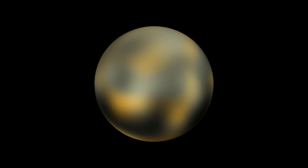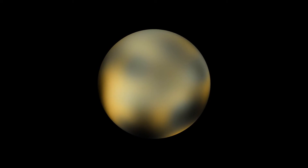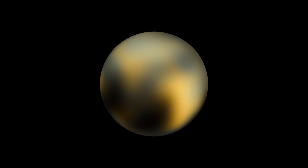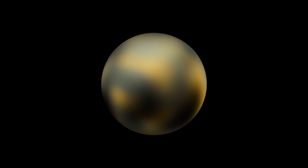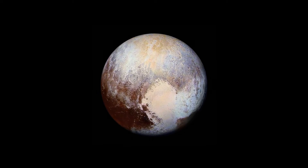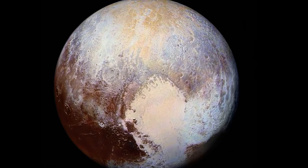Over the years, Hubble's sharp vision has allowed some features to be seen on Pluto. These span several hundred kilometres, and the planet's polar regions, as well as some large bright spots, are visible. These remained the most detailed maps of Pluto until the New Horizons flyby.